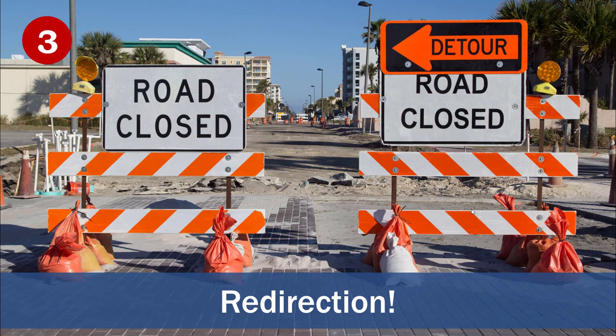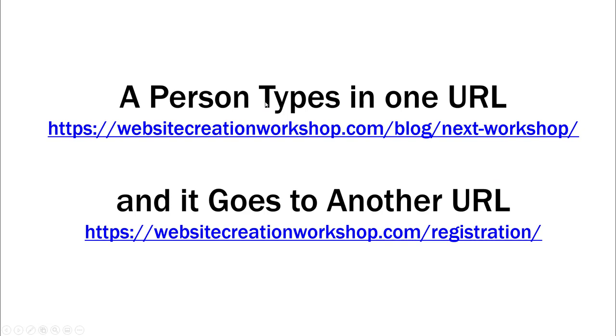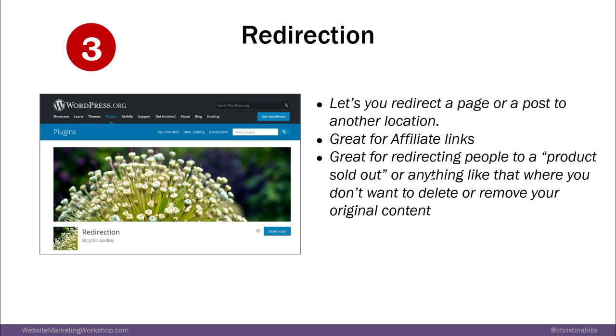Now we're moving on to number three, which is redirection. Redirection is where sometimes you have a page and instead of wanting people to go to that page, you want them to jump over to another page. For example, when we're doing a promo, someone types in a URL and it redirects to our registration page. There are a couple of plugins that will do this.